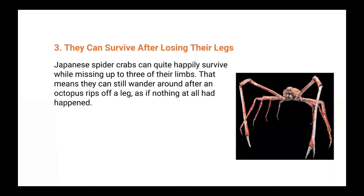They can survive after losing their limbs. Japanese spider crabs can happily survive while missing up to three of their own limbs — they can still wander around after an octopus rips off a leg as if nothing happened. What's more, there's evidence of these crabs actually regenerating their legs on their own, so even if one goes missing they'll likely just shrug it off and regrow a fresh one over the next few years.